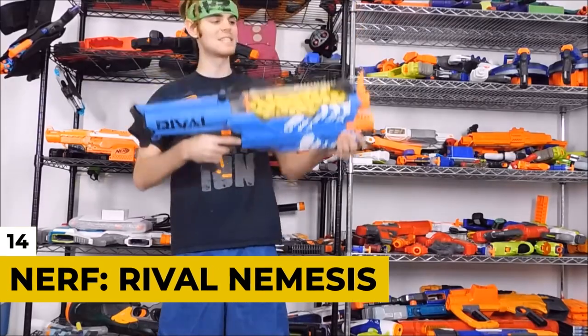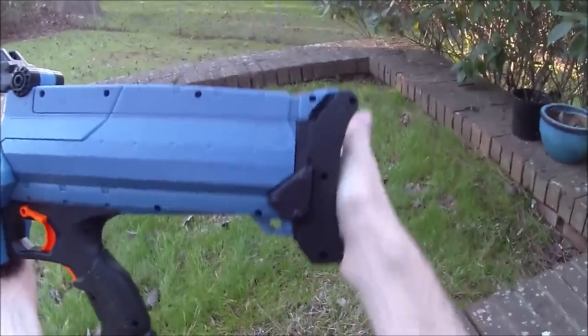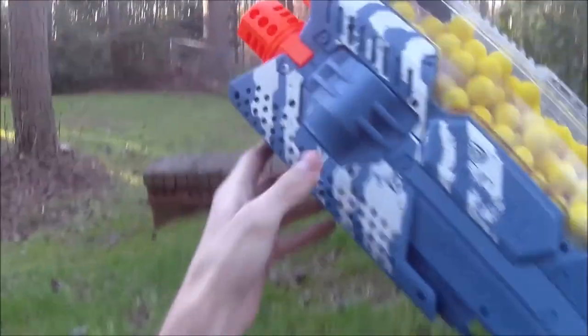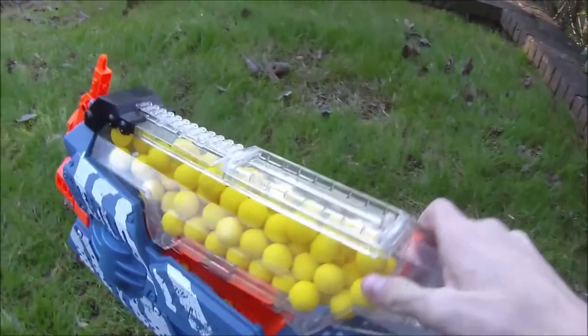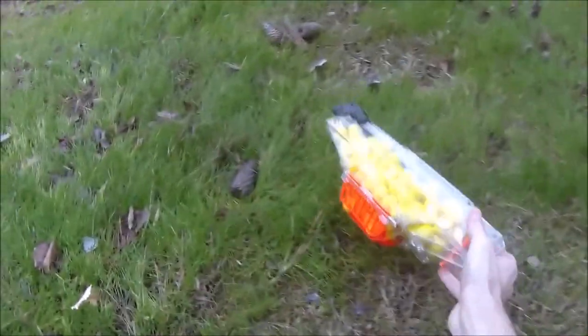Number 14: Nerf Rival Nemesis. When it comes to Nerf guns, you know you're going to get a top quality toy gun for you and your friends to have fun — and of course, annoy the heck out of anyone that goes into your line of fire. It's just natural selection. Nerf is not afraid to go bigger and better with their weapons, such as the Nerf Rival Nemesis, which costs $100 on Amazon.